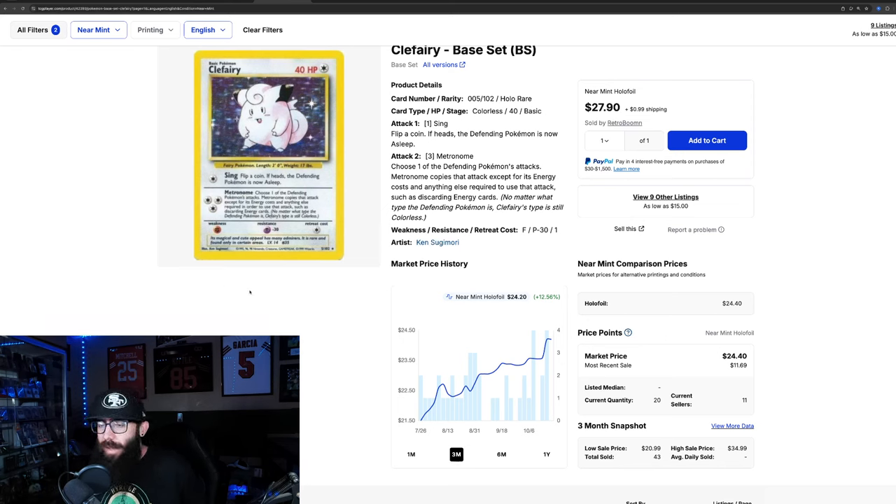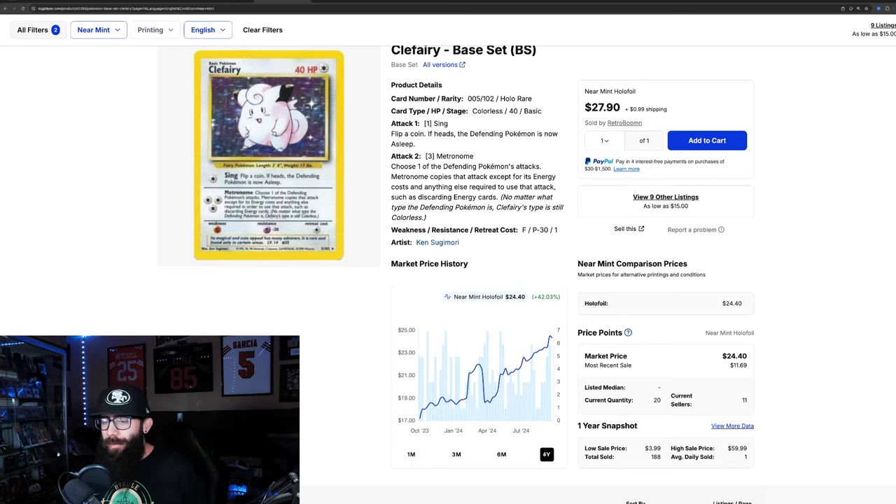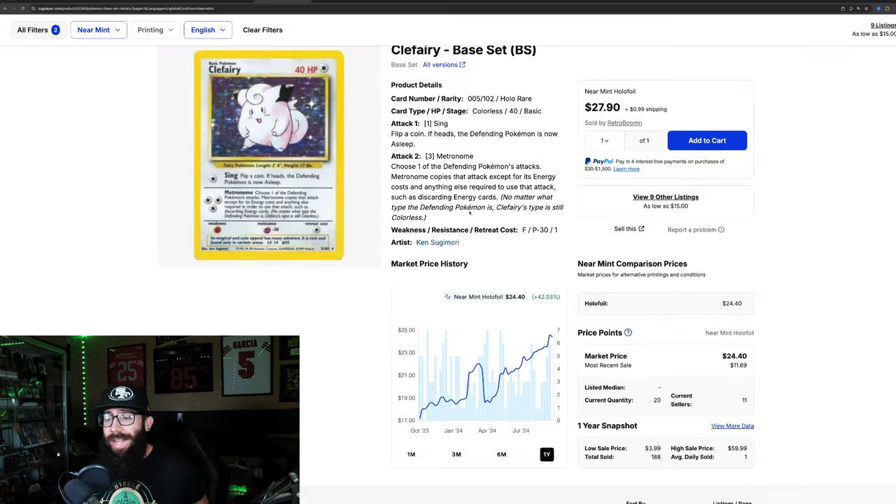Then we have definitely an underrated holo from base set — the Clefairy. Not as big of gains, 12.5% over the past three months, but it looks pretty steady, and 4% in the past month alone. Zooming out to the one year, really solid growth — up 42% in the past year. It went from $17, ran up to $22, came back down to $18, and is now up to $24. There are only 20 currently listed on TCG Player, with last solds at $35, $25, $23, and $23.